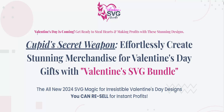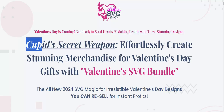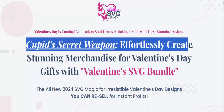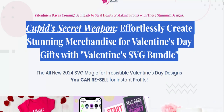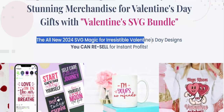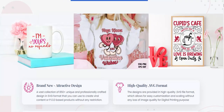Valentine's SVG Bundle. Valentine's Day is coming — get ready to steal hearts and make profits with these stunning designs. Effortlessly create stunning merchandise for Valentine's Day gifts with Valentine's SVG Bundle, the all-new 2024 SVG Magic for irresistible Valentine's Day designs you can resell for instant profits.